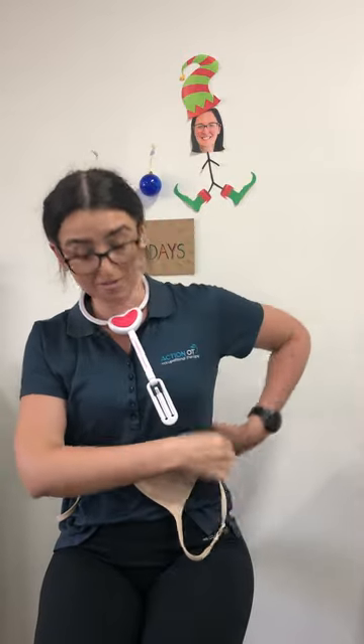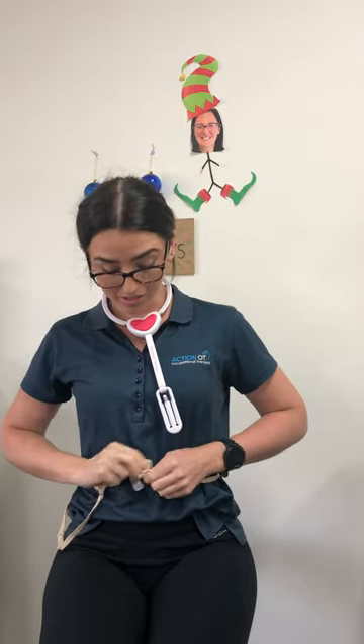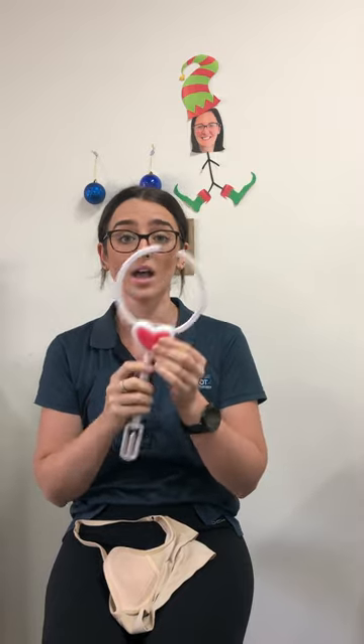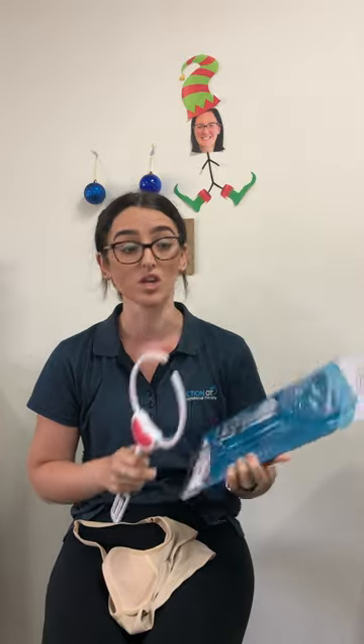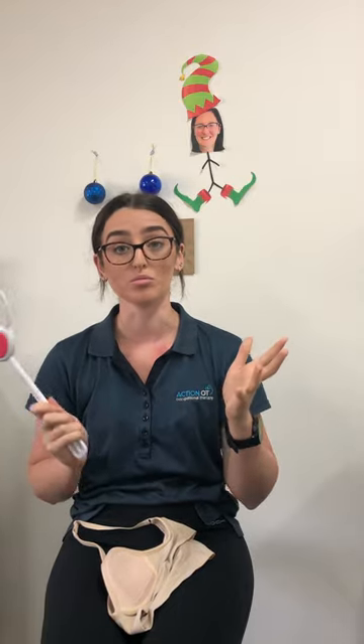So super functional piece of AT that will change lives. This one was kindly donated to us for AT Fridays by the Independent Living Specialists in Warners Bay. You can purchase it through them either online or in store and they retail for $70. So worth every penny. I think absolutely practical functional device that will benefit a lot of people. So if you have any questions, please let us know and happy Friday. Enjoy your weekend.